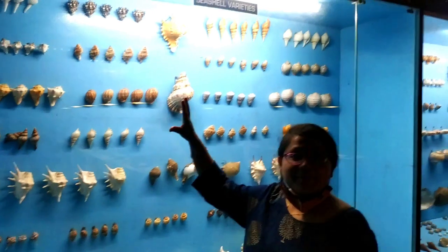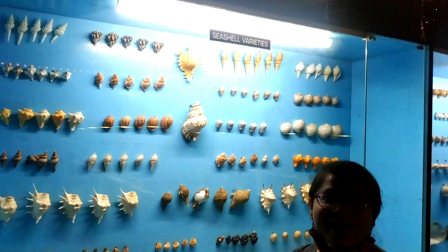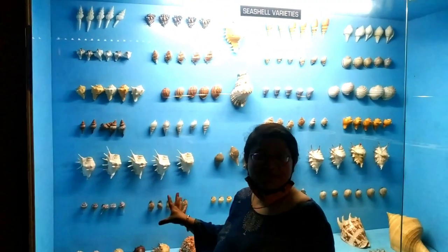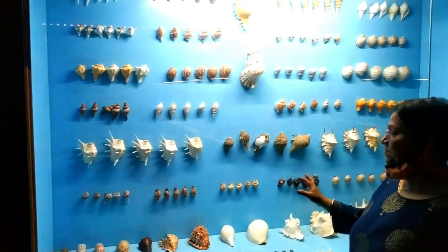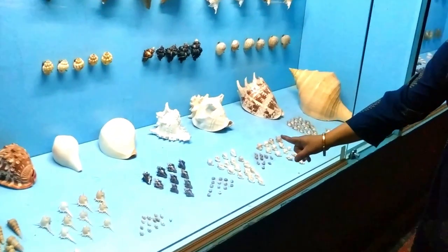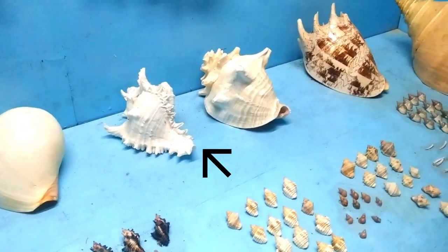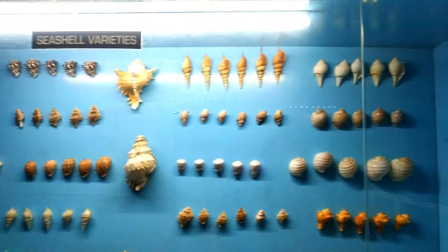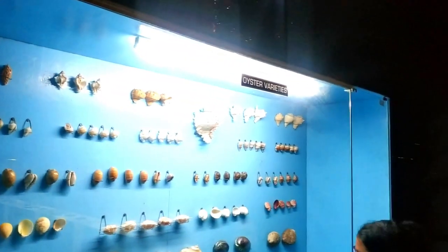This is a variety of seashell collections. As you know, although these are ocean animals, we also use them for spiritual purposes during our puja time. This is the exact one I have in my puja room at home. Here you can see the different kinds of seashells and different varieties of oysters.